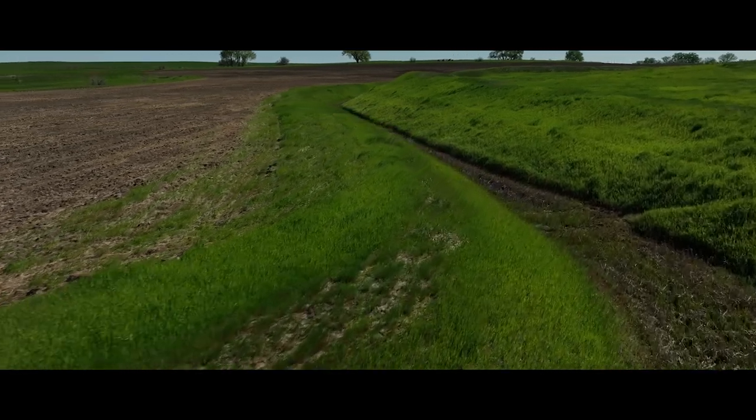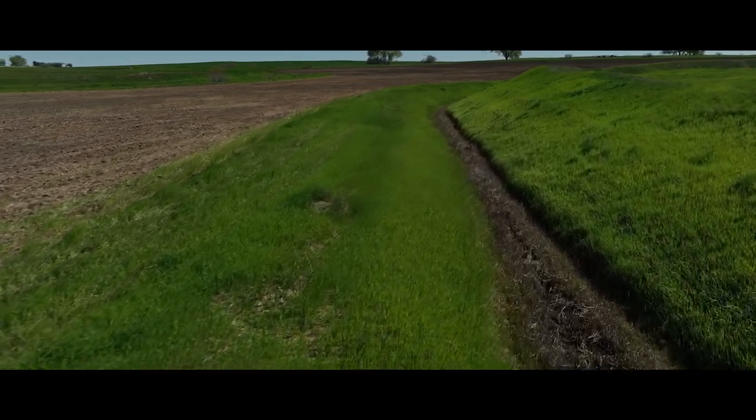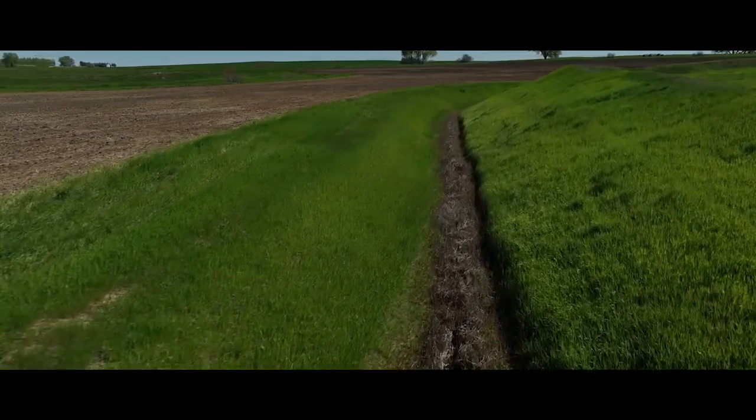My great-grandpa, grandpa, and dad — it was all flood irrigation: open ditches, tarps, shovels. By conveying water through ditches we aren't always able to get that water to where it needs to go, so we can have issues with drowning out or increasing salt levels in areas of fields even when we're not irrigating them. We're having losses in efficiency and problems getting water delivered to the intended producer.